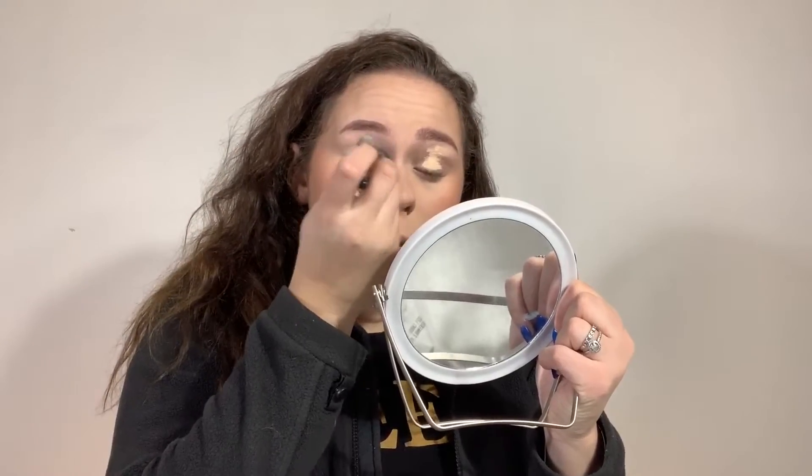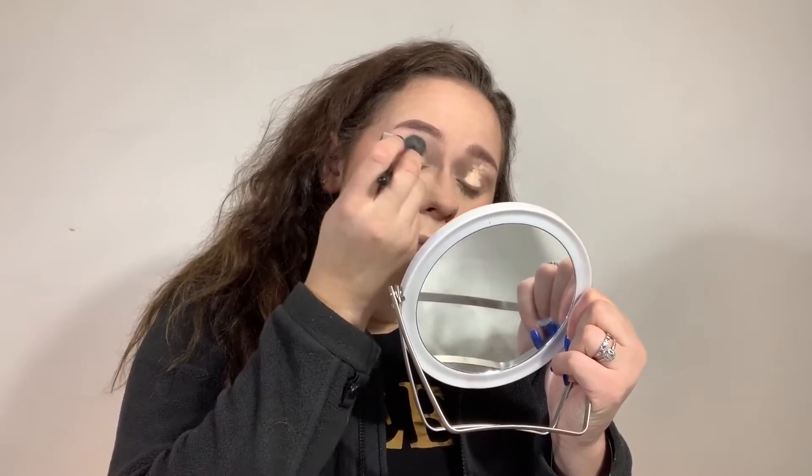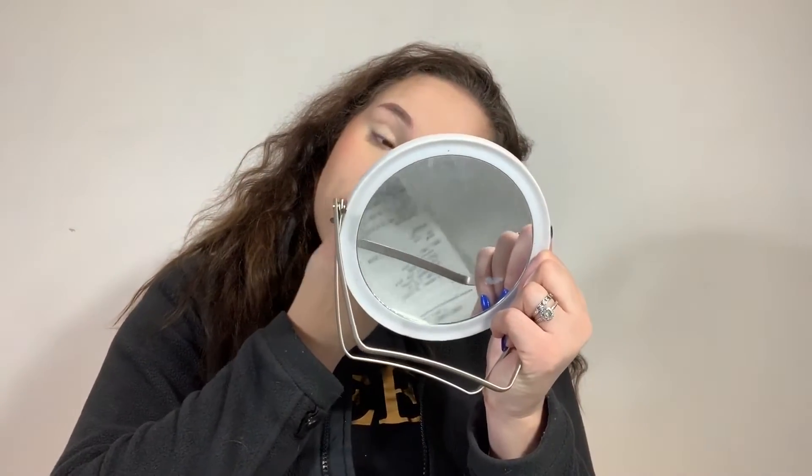We're just going to step away from the eyebrows and fix it the old-fashioned way — pageant girls, y'all know what I'm about to do. We're gonna take our Pro Conceal. We are not buying primer because this is drugstore and I wanted to be as cheap as possible, so we're gonna reuse, reduce, recycle our Pro Conceal. Beauty guru of the year 2019. We can use it as a primer — using concealer as an eyeshadow primer is a really big trick in the book for makeup gurus.